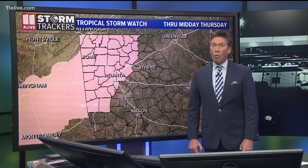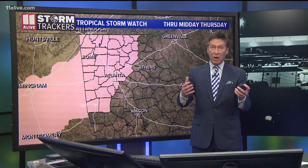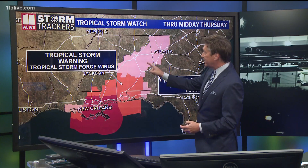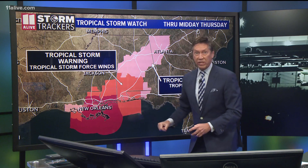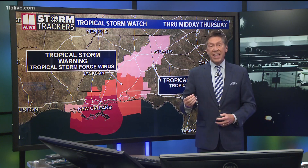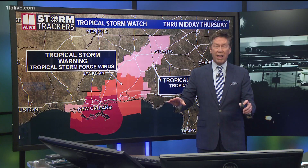We do have that tropical storm watch in effect for metro Atlanta and North Georgia. It is very rare that we get a tropical storm watch issued here. This is mainly for overnight Wednesday into early Thursday. You can see that extends down through Alabama. Then we have a tropical storm warning and hurricane warnings here along the Gulf Coast region, but a tropical storm watch means tropical storm winds are possible, and we will have that possible in our area Wednesday night into early Thursday.